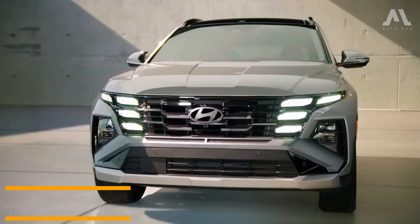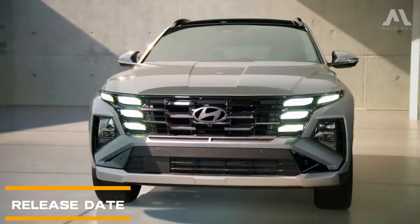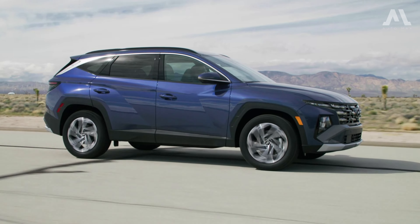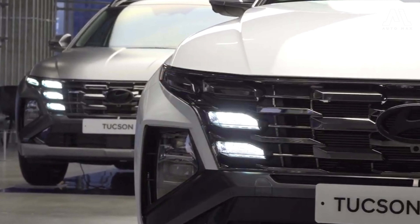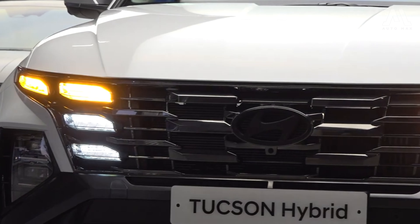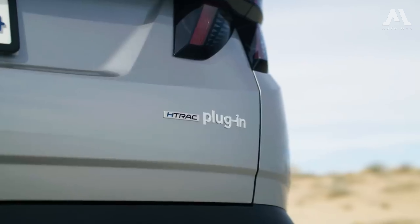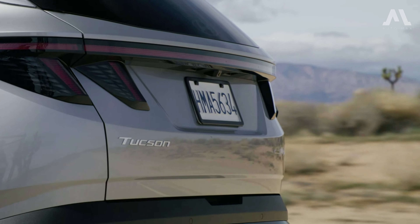As for the release date, the 2025 Hyundai Tucson is scheduled to hit the market in the middle of 2024, with gas models expected to arrive in dealerships around June. Hybrid and PHEV models will be available slightly later.